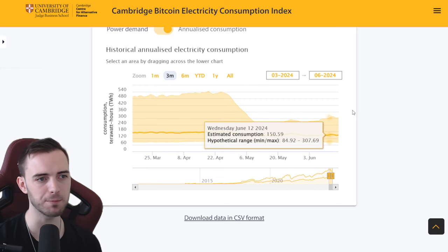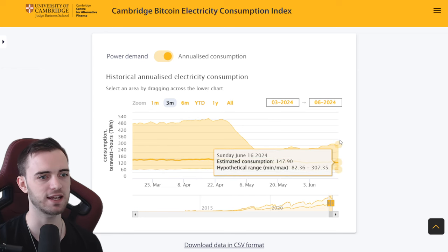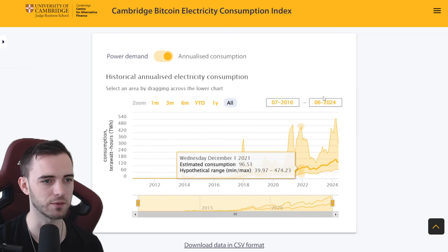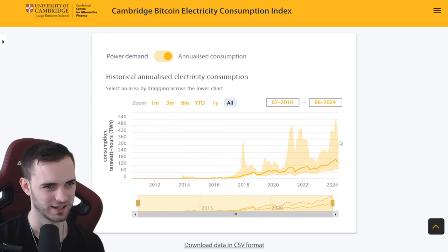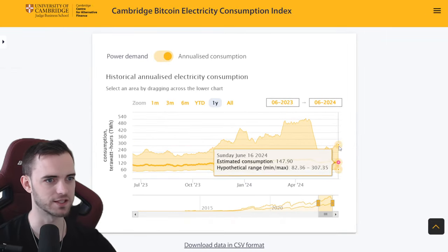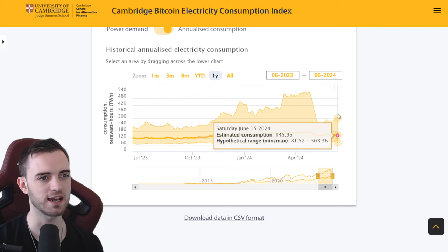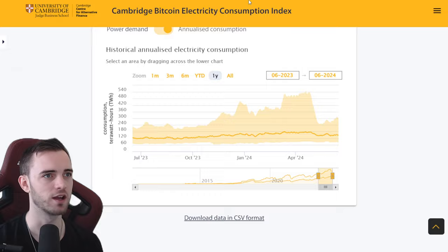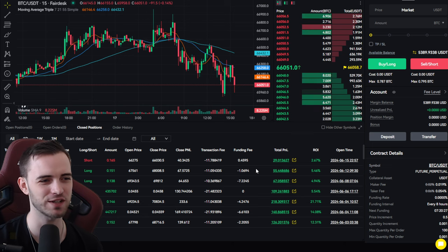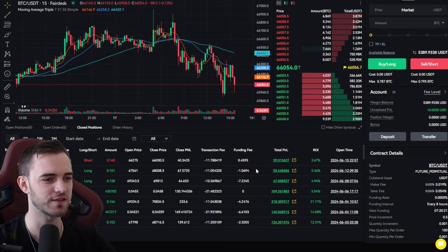Besides that, a bit of bullish news here on the electricity consumption for Bitcoin miners — we can see it is a pretty decent slope towards the upside right now. You can see generally nice recoveries here, higher lows on this energy consumption. If this can continue going up it's actually a pretty bullish sign across the board. As for my trades, you can see this wall of green — we're on a pretty decent streak right now. Seven trade win streak, with the highest trade being 21%, which is fantastic.